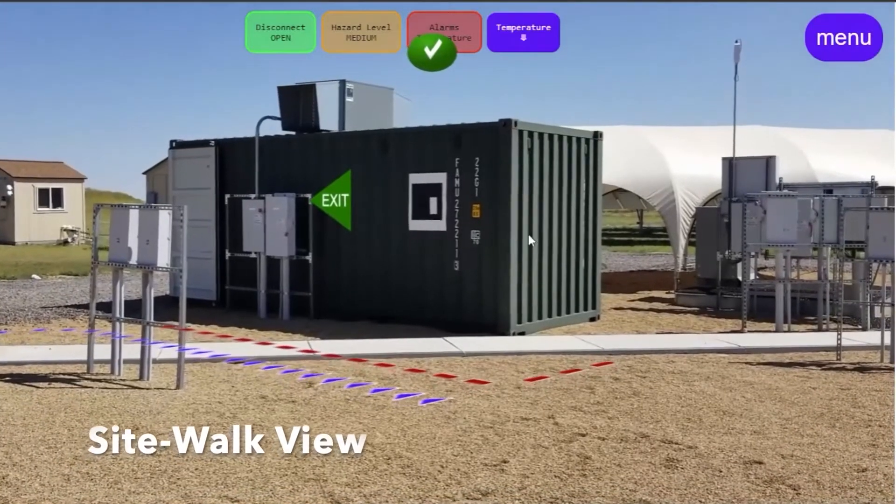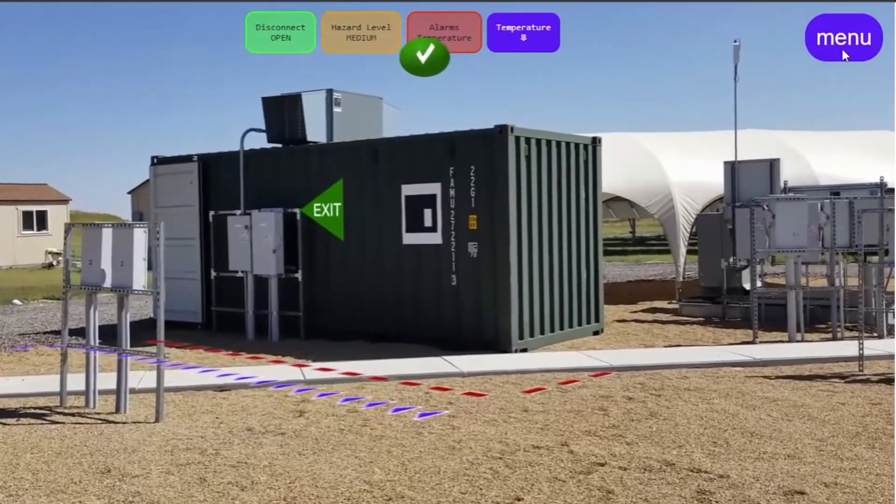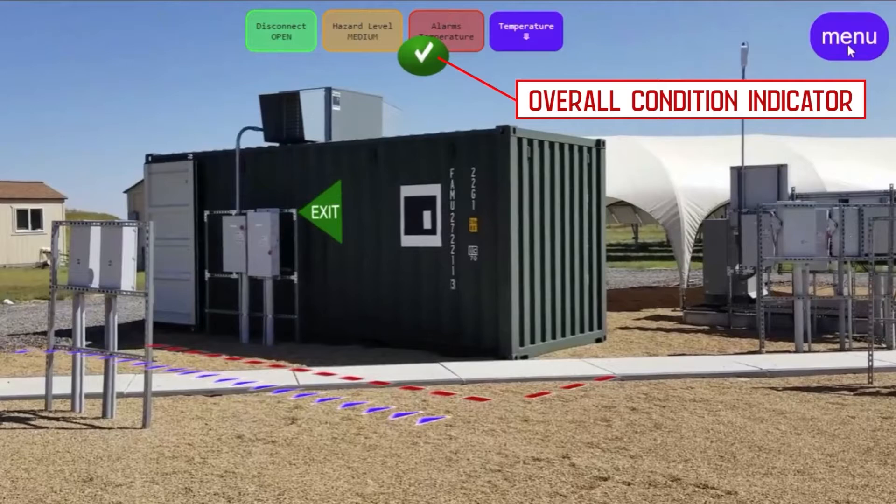Looking at the app display, the site walk view gives the operator an overview of conditions inside the enclosures as he walks by.